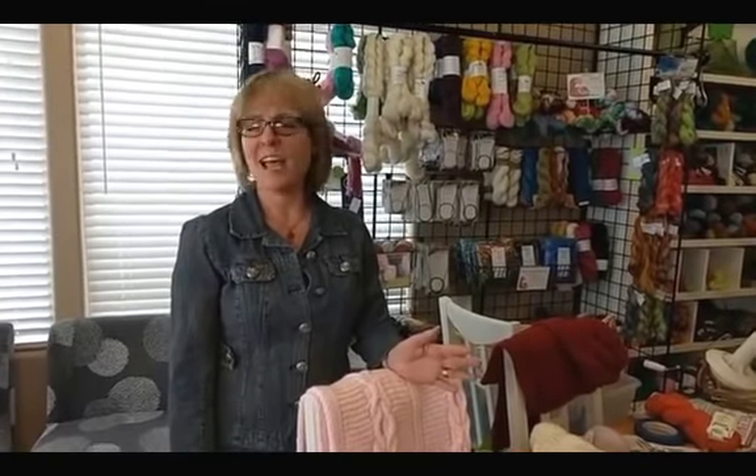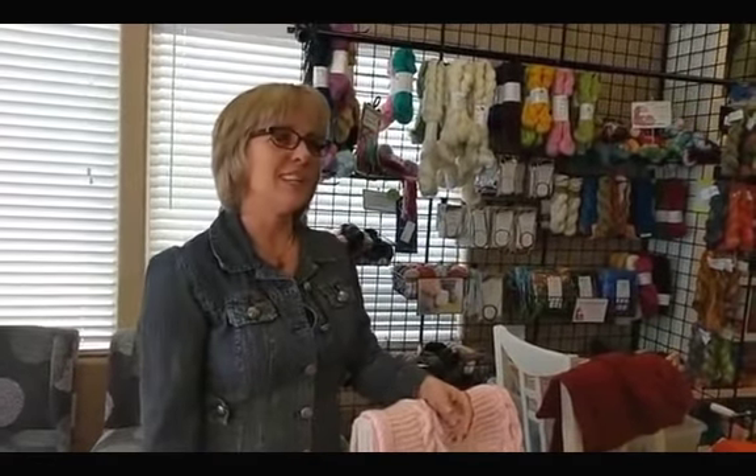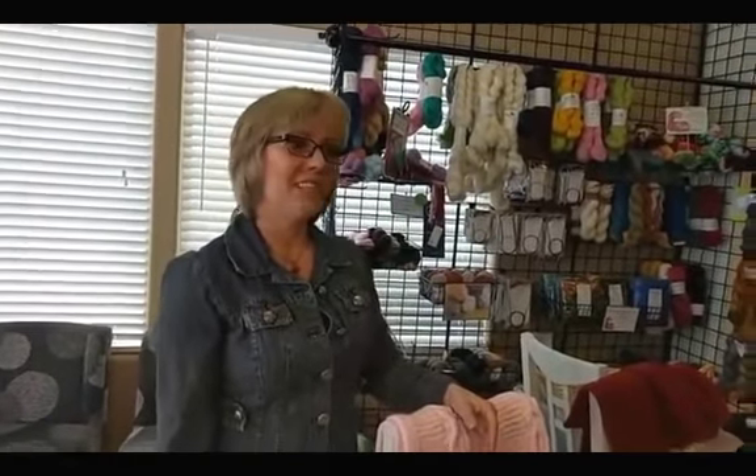I'm going to be doing the knit-along as well, and I'm very excited. I haven't chosen my color yet — it may be earthy tones or teal; I'm not sure. I like to hold them and see what they're like and then decide from there. I might be making more than one because I often like more than one color.